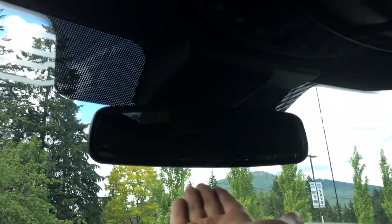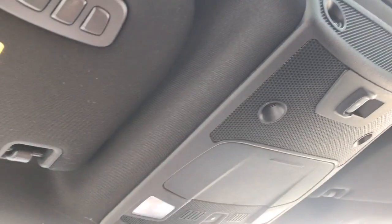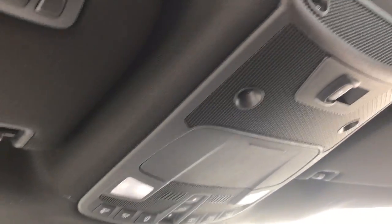Up above you have an auto dimming rear view mirror, universal garage door opener, power sliding rear window, sunglasses holder, and lighting controls. When you're ready to open up that sunroof, simply click to let in some light and air.